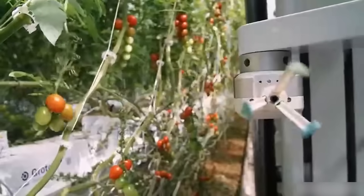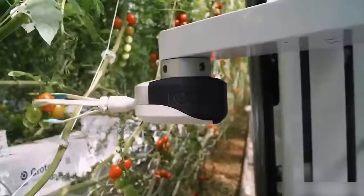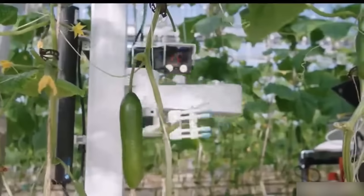Today, this robotic system does an excellent job of assessing the quality and maturity of fruits and vegetables.